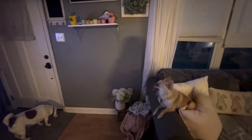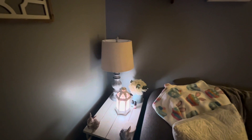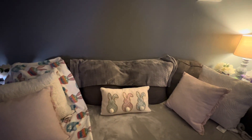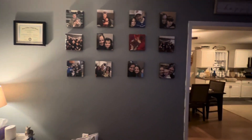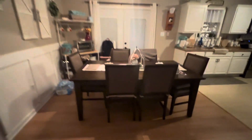So this is my Easter decorations — I didn't do much this year. I bought some new things and some things I had from last year. The blankets were from last year from HomeGoods. These pillows right here are from Kirkland's. So this is the living room all decorated for spring, and then this is the kitchen.